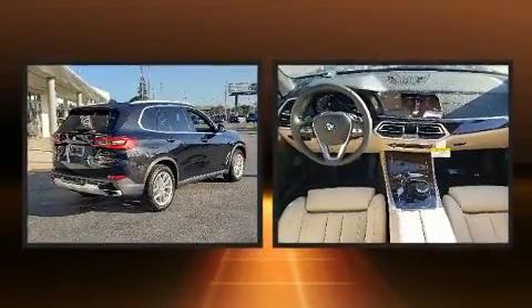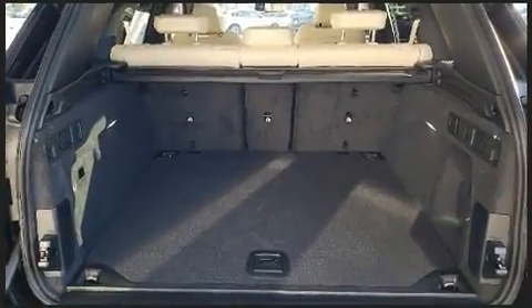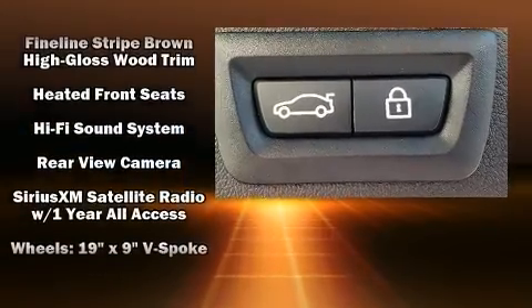BMW ensures the safety and security of its passengers with equipment such as head curtain airbags, front side impact airbags, traction control, brake assist, a security system, an emergency communication system, and four-wheel disc brakes with AVS.